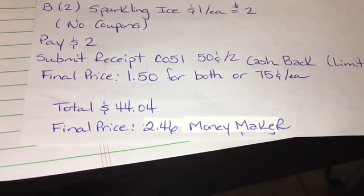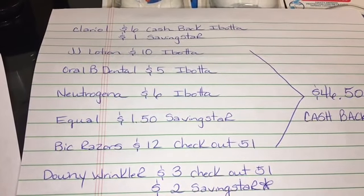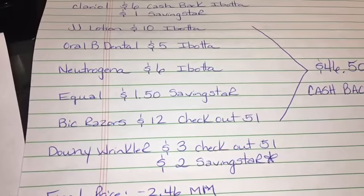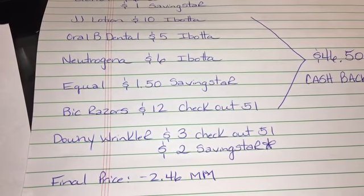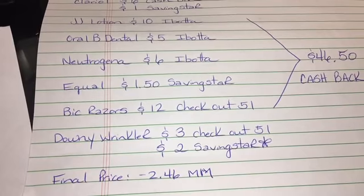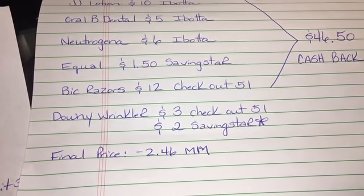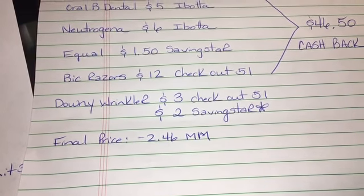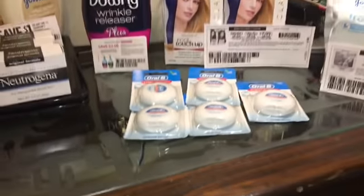My total out of pocket was $44.04. Here are all the rebates I got back: $6 cash back from Ibotta on the Claro; $1 from Saving Star; $10 from Ibotta on Johnson & Johnson lotion; $5 from Ibotta on Oral-B dental floss; $6 on Neutrogena; $1.50 from Saving Star on the Equal Spoon; $12 from the BIC razors on Checkout 51; $3 on Checkout 51 for the Downy Wrinkle Releaser; and $2 on Saving Star for the Downy. Total cash back was $46.50, making my final price a $2.46 moneymaker — so basically everything here was free.